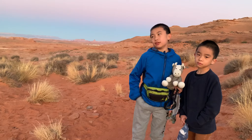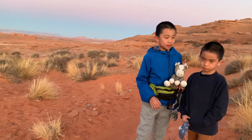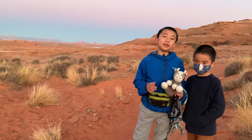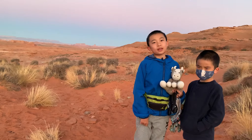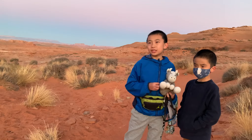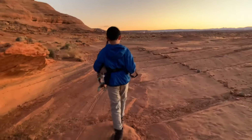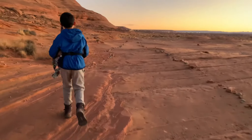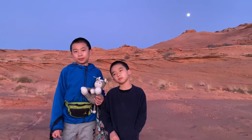And that's the end of our trip to Page, Arizona. Thank you to Hyatt Place for hosting us. We had a great time, we saw some great natural landmarks, and we hope to come back again soon. Bye!